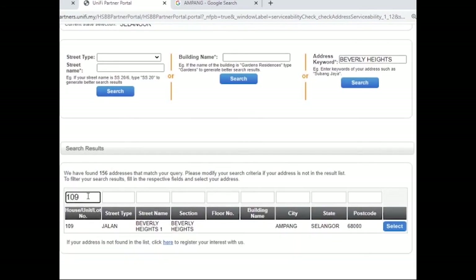Now you can see the address. It means the address has Unifi coverage. But how do we know if the port is available or not? Click the blue 'Select' button — it will take you to the next page. If the symbol is green, it means the port is available and you can proceed with the order. If the symbol is red, it means the port is not available.